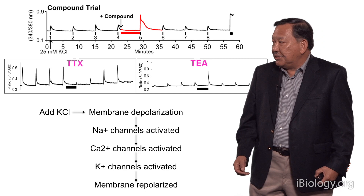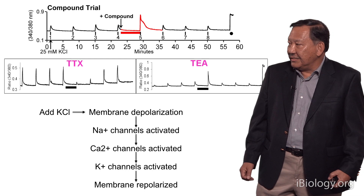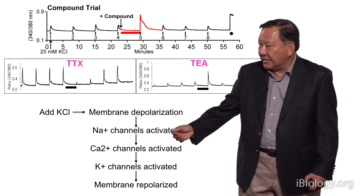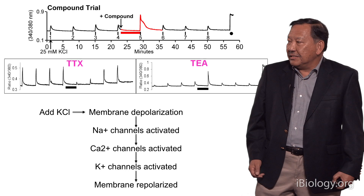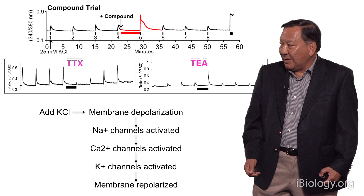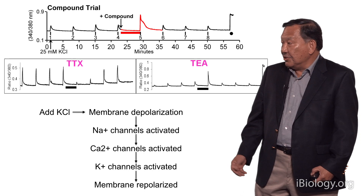The other way we use this platform is we keep on adding potassium chloride every five to seven minutes or so, and then we pre-incubate with a compound. If that compound is pharmacologically active — and especially if it acts on ion channels that are voltage-sensitive, so voltage-sensitive sodium channels, calcium channels, or potassium channels — then we will affect the size of the response. Shown is the response to tetrodotoxin, which inhibits sodium channels — when sodium channels are inhibited, there's less calcium that comes into the cell. However, if we treat with TEA, which inhibits potassium channels, potassium channels don't terminate the entry of calcium, and you get more calcium in.